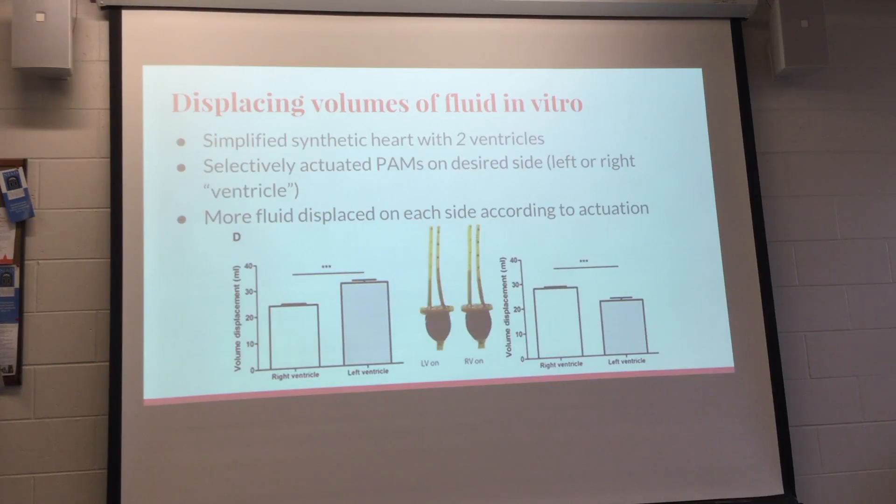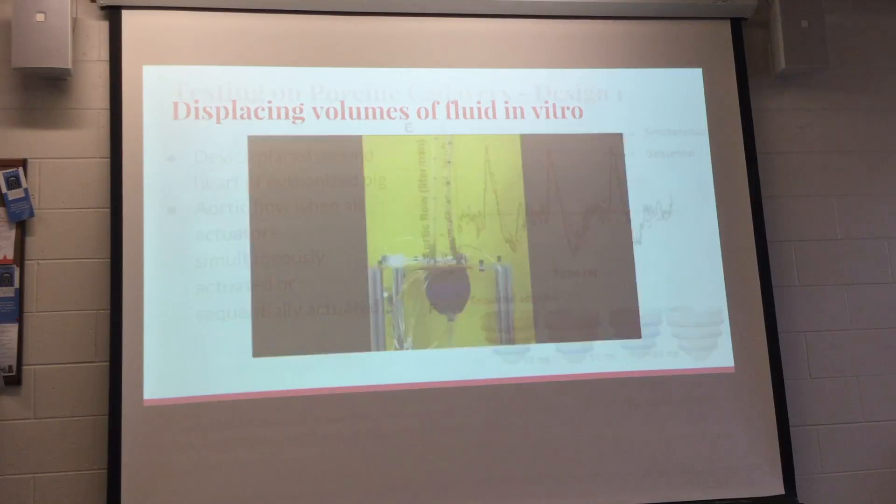They also did a simplified two-ventricle model, selectively actuating the PAMs on either the left or right side. Depending on which side was actuated, more fluid was displaced on that side. So if a patient had heart failure more on the left side, you could actuate actuators on the left side to pump more blood.